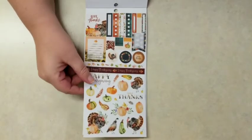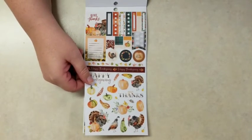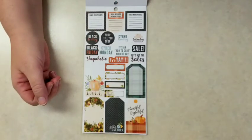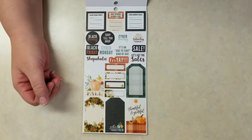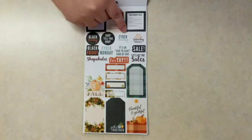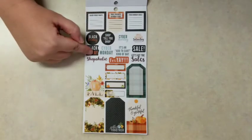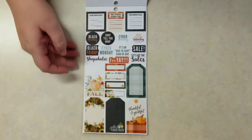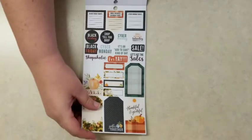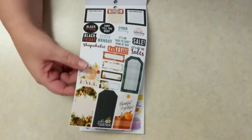And then Thanksgiving — so even though we already had a fall page, now we get the Thanksgiving page with flags, washi stickers, turkeys, and pumpkins. Then another page that's not specific to Thanksgiving but just kind of fall. We've got Black Friday — a place to put down your Black Friday wish list, your Small Business Saturday stops, your Cyber Monday deals. You get Cyber Monday, Black Friday, Small Business Saturday, and shopaholic stickers. No shame to those that shop on Black Friday — there's nothing wrong with getting a good deal.